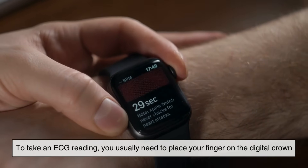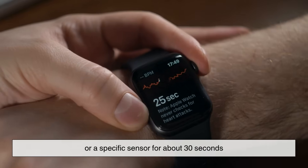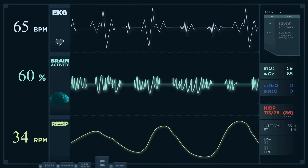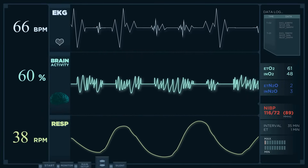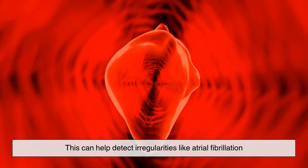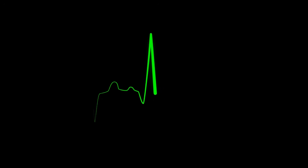To take an ECG reading, you usually need to place your finger on the digital crown or a specific sensor for about 30 seconds. The watch then measures the tiny electrical changes on your skin caused by your heart's contractions. This can help detect irregularities like atrial fibrillation, something that could be missed with PPG alone.